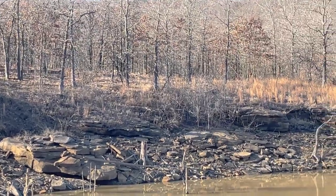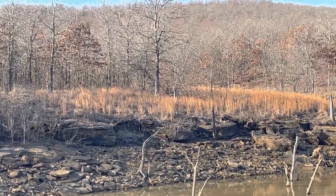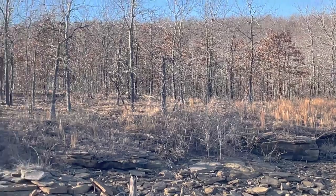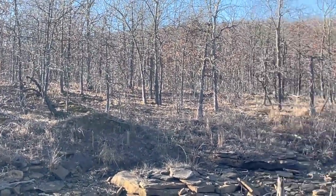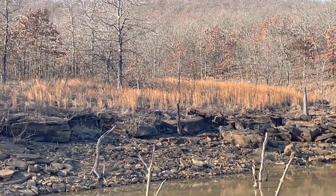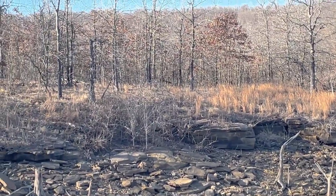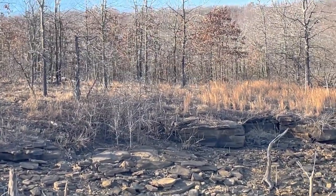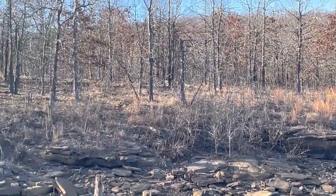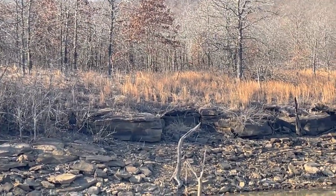The campground over here is closed right now for winter. When it opens up I would like to come over here and camp sometime. I affectionately nicknamed this place Cryptid Cove — I think that's an accurate description. So maybe we'll see some cryptids when we review the video. It's very quiet; I'm the only one here today.